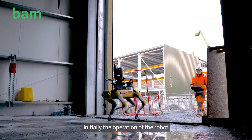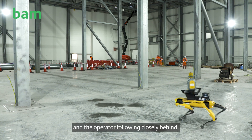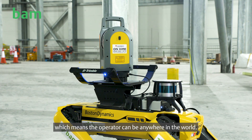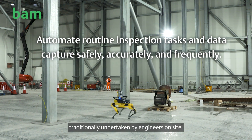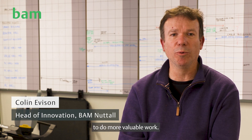Initially, the operation of the robot was using the keypad with the operator following closely behind. However, we've now achieved true remote operation using the private 5G network, which means the operator can be anywhere in the world. We're using that in conjunction with the scanner to automate the scanning process traditionally undertaken by engineers on site. The idea is that we can free up their time to do more valuable work.